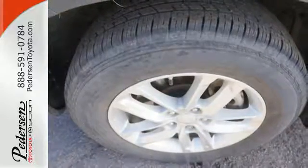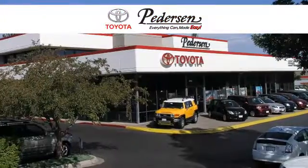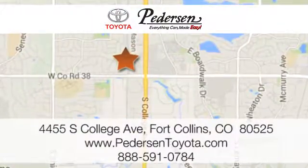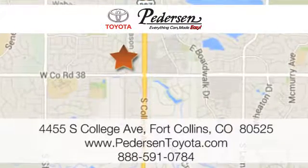Stop in for a test drive today. You'll be glad you did. Call, click or visit us today. We're conveniently located at 4455 South College Avenue in Fort Collins, Colorado, or online anytime at petersontoyota.com.